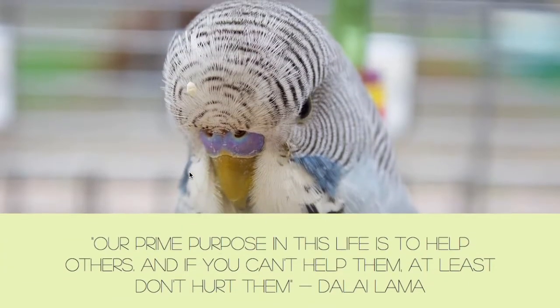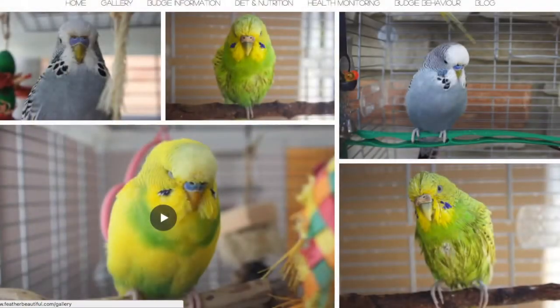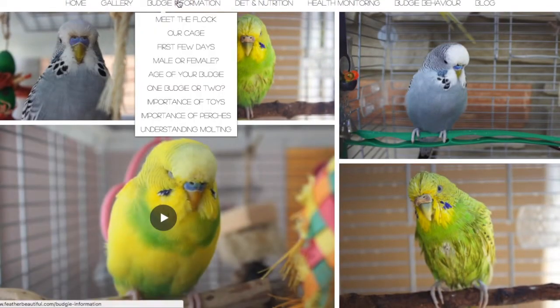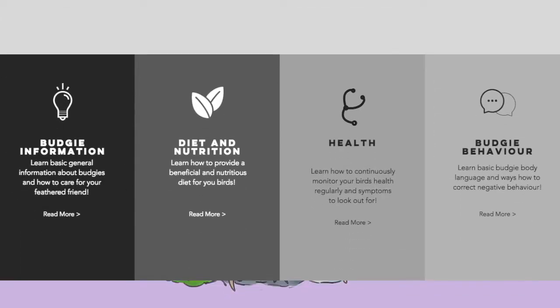So this is how my home page looks like, and this is what my gallery looks like. I have a few videos and a few pictures of all four of my birds. When you click 'Budgie Information,' we have something like this — you could click the links below and it will redirect you to a different page.